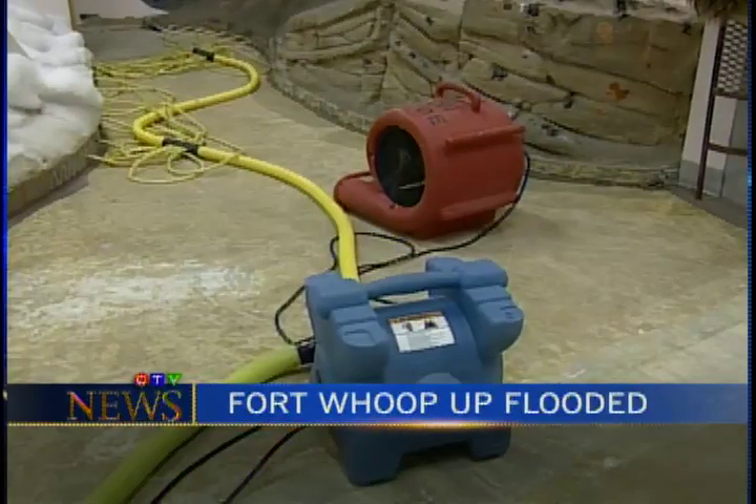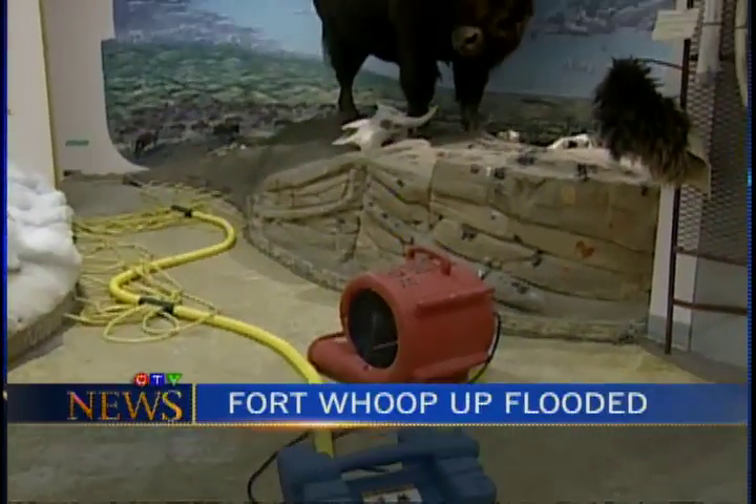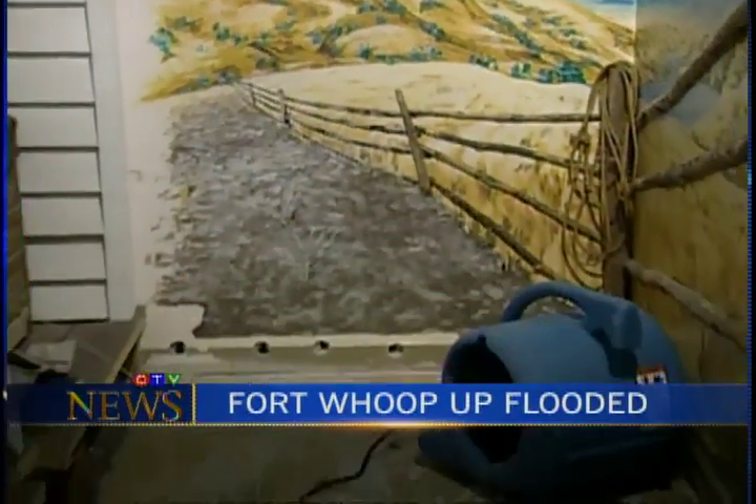Today on the CTV News at 5: flooding forces Fort Whoop-Up to close. We got everything evacuated away from the moisture. Our biggest problem is humidity. Why it could be weeks before the gates reopen.